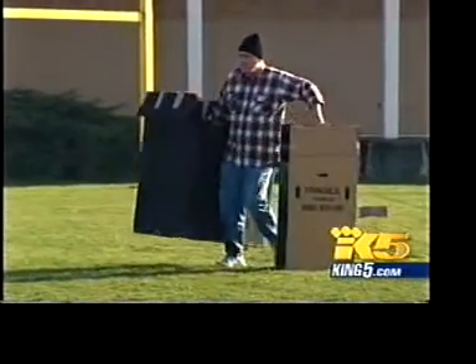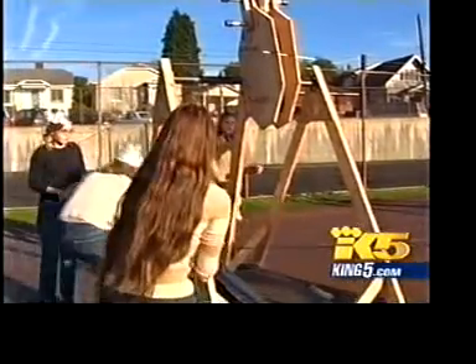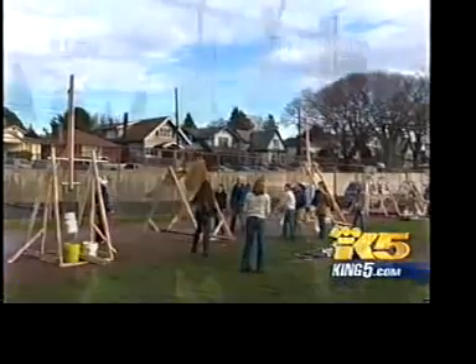Today, Roosevelt High School physics students fired their siege engines to see how far they can get a tennis ball to fly. The goal was to get it beyond 100 yards, which most did with room to spare — all about velocity first-hand. They built 15-foot-high trebuchets.